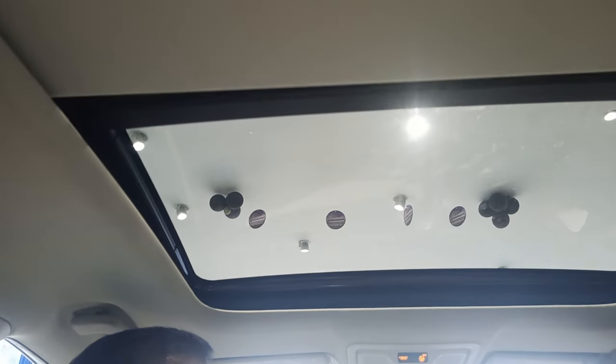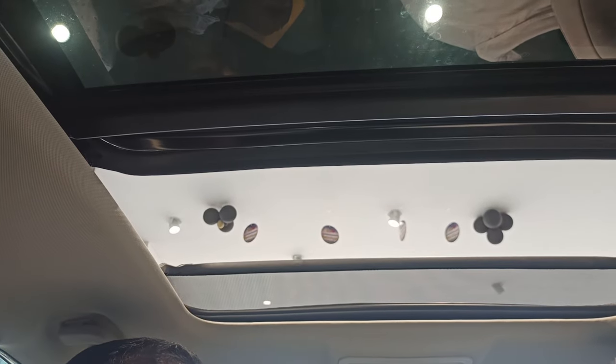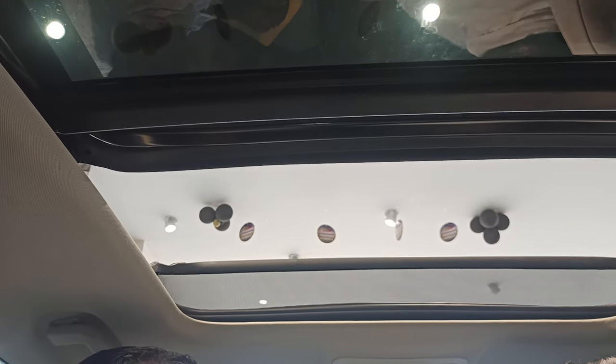Do you know where the sunroof is? Okay, the sunroof tells you. So, this is the nativity.